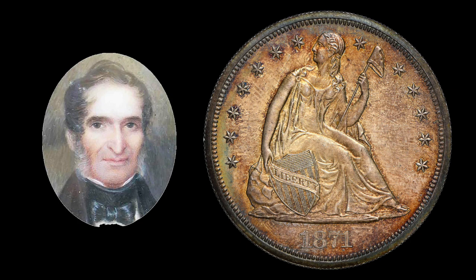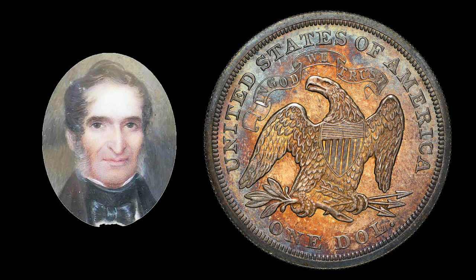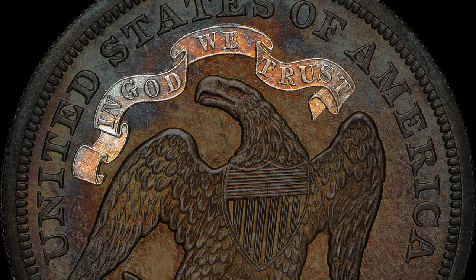The Seated Dollar marked the return to the production of Silver Dollars, which for all practical purposes had no circulation since the release of the 1803 dated coins. Engraver Christian Gobrecht adapted sketches of Liberty by artist Thomas Sully and Old Pete, the Mint's eagle mascot, to produce the coin we know today as the Gobrecht Dollar. In 1840, Gobrecht's eagle reverse was replaced by an older eagle design, but the Liberty on the obverse remained essentially the same.